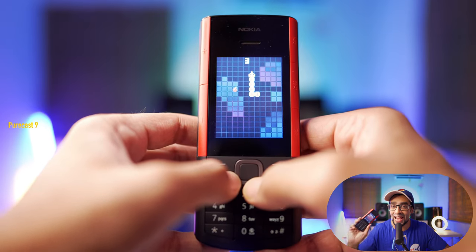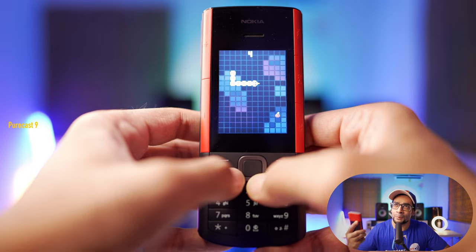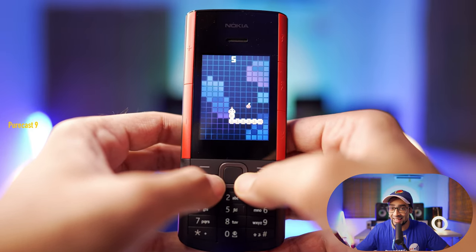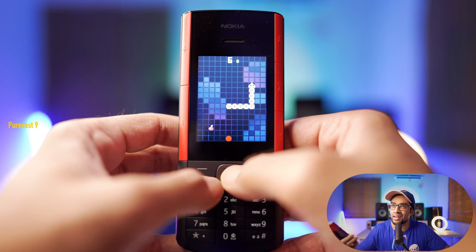Of course this phone has the Snake game built right in. I remember playing the original Snake game on my mother's Nokia 3310 back in 1998 or '99, so playing that also brings back a lot of memories.